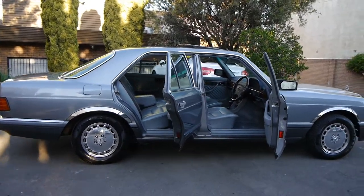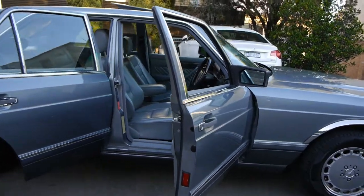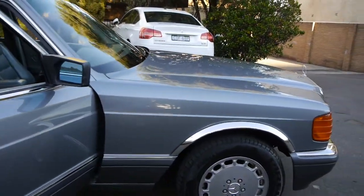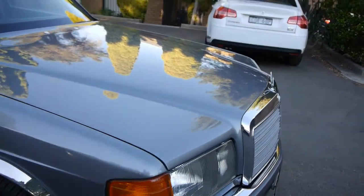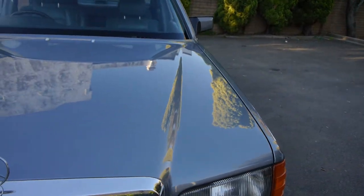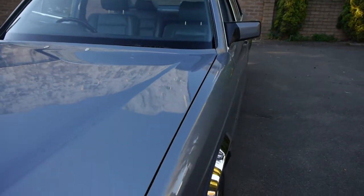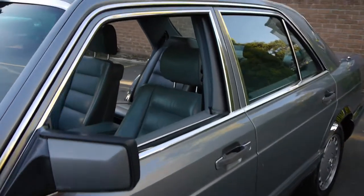A 1989 W126 Mercedes-Benz 300 SE saloon in stunning metallic grey with light grey leather interior. The update came about in late 1988 where these cars received a softer leather interior, electronic steering column, and a driver-side airbag — this car being one of those updated examples.